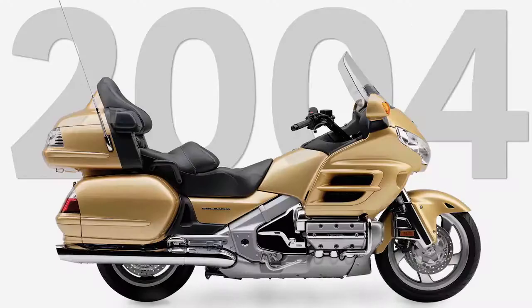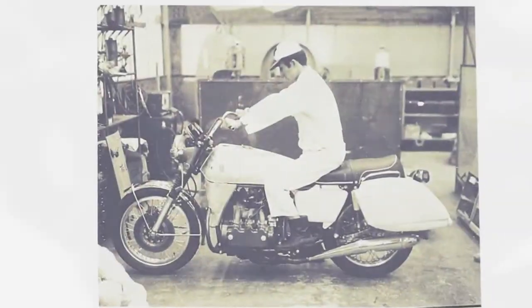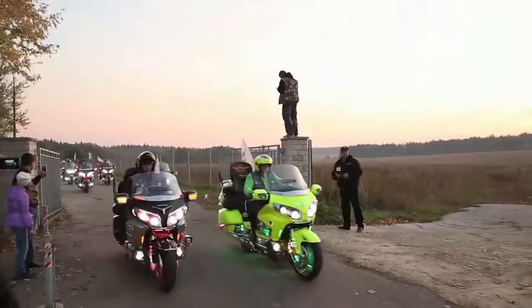The Honda Goldwing. It was never meant to be what it is today. The whole thing started out as a burst of engineering ambition. The only question it was trying to answer was, can this thing be built? Honda did build it. It put it on the streets of America, and America being America, the Goldwing became a legend.